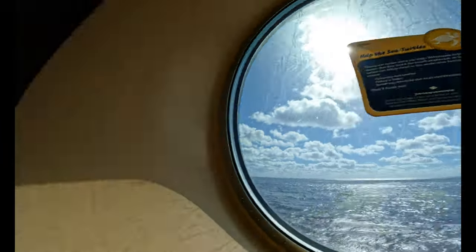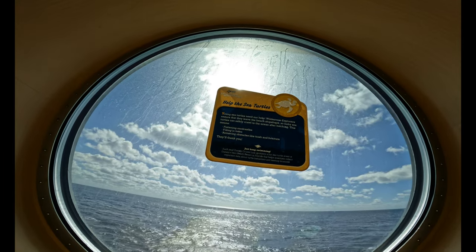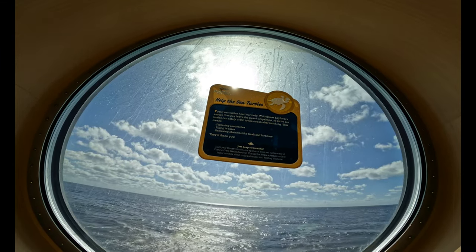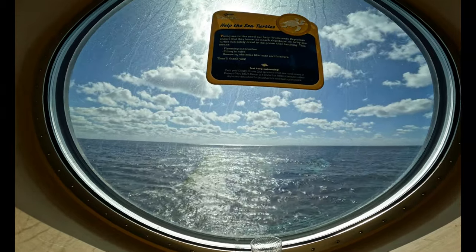We got our next one here right outside of Animator's Trailer — Help the Sea Turtles. Young sea turtles need our help. Wilderness explorers ensure that they leave the beach ship-shaped so baby sea turtles can safely crawl to the ocean after hatching. This means filling sandcastles, filling holes, and removing obstacles like trash and furniture.